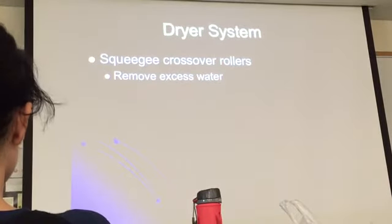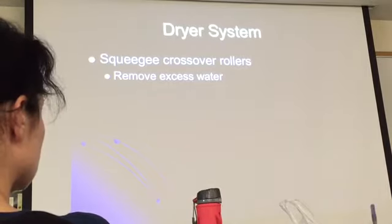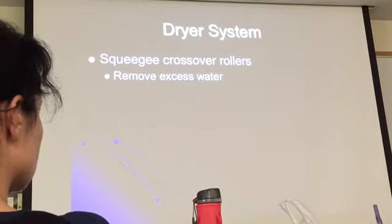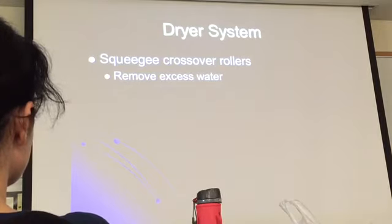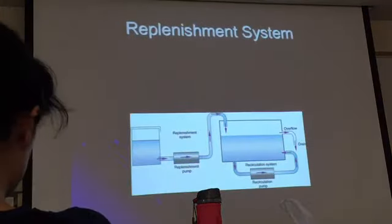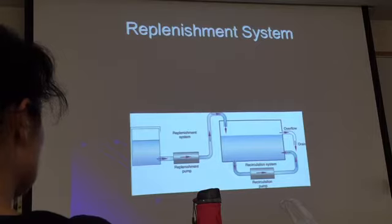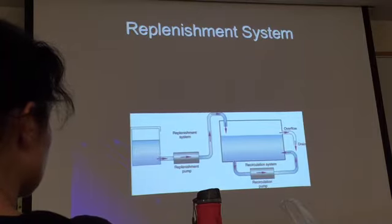The dryer system and the squeegee crossover — the squeegee rollers are very tight rollers, and their function is to squeeze out as much of the water as possible before the film enters the dryer. They remove excess water, and right after that, hot air is blown through the slotted dryer. When the film comes out, it is completely dry — so no more wet readings.